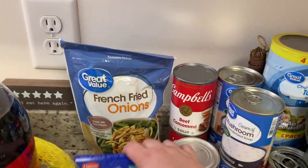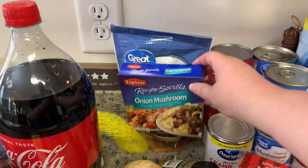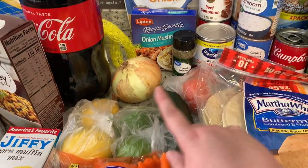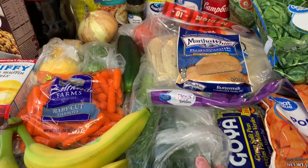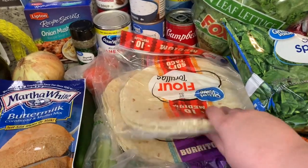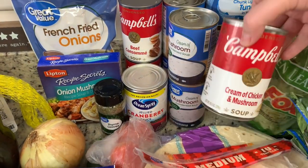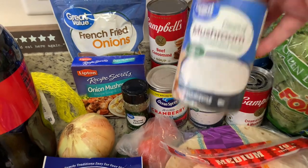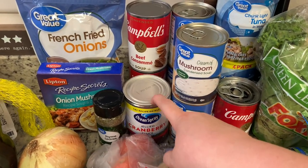I also got a bag of fried onions, some Lipton onion mushroom soup mix to use in a recipe, thyme leaves, an onion, some tomatoes, a lemon-lime, a cucumber, baby carrots, a couple bananas, green onions, some zucchini, split peas to make split pea soup, a small package of buttermilk cornbread mix, medium and large tortillas, and a can of cream of chicken and mushroom soup — I recently discovered that and really like it.